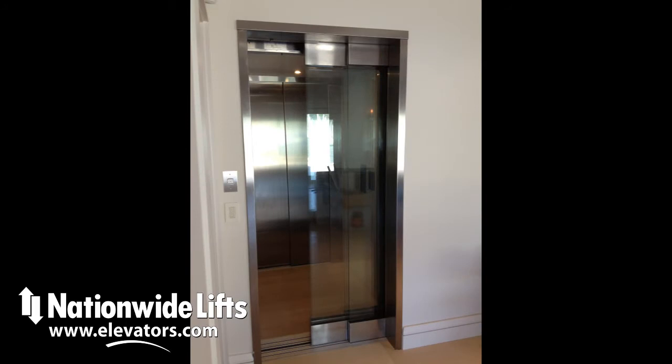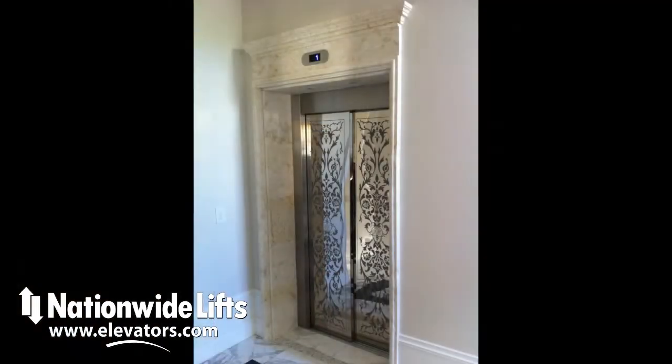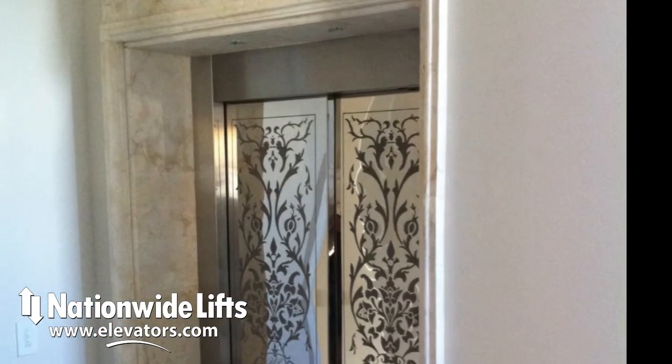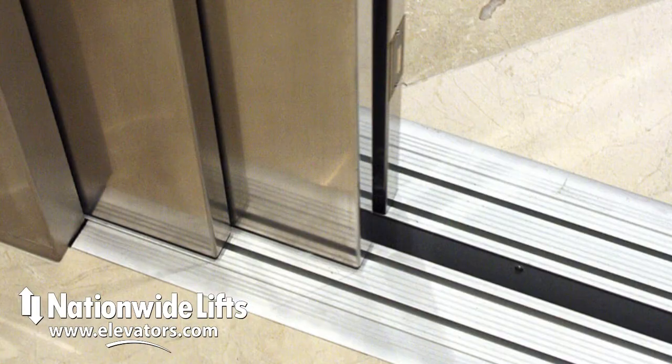Fixtures are available in a choice of finishes such as stainless steel, brass, and oil rubbed bronze. If you are looking for a residential elevator for your luxury home, call us or visit our website for additional info on the Freedom Elite.